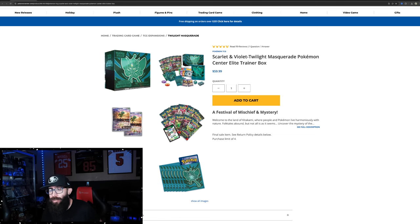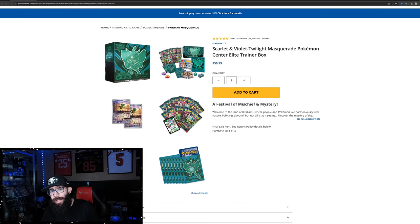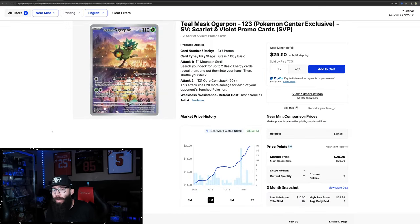These are $60 and are still available. You can get these in a purchase limit of four, which would get you a sealed case. The reason I bring this up is the promo. The promo is $20 right now and it's on the rise.